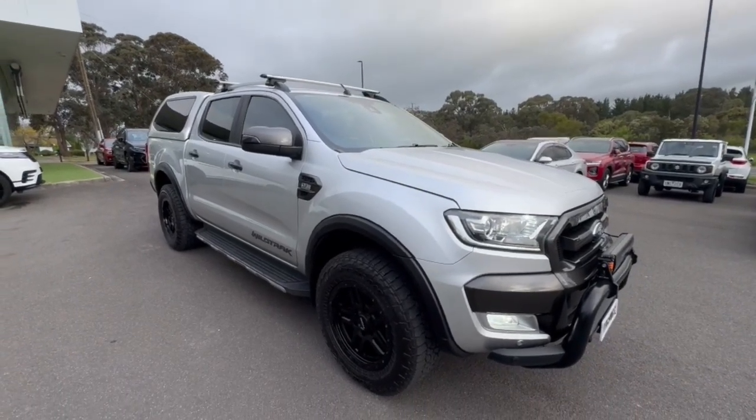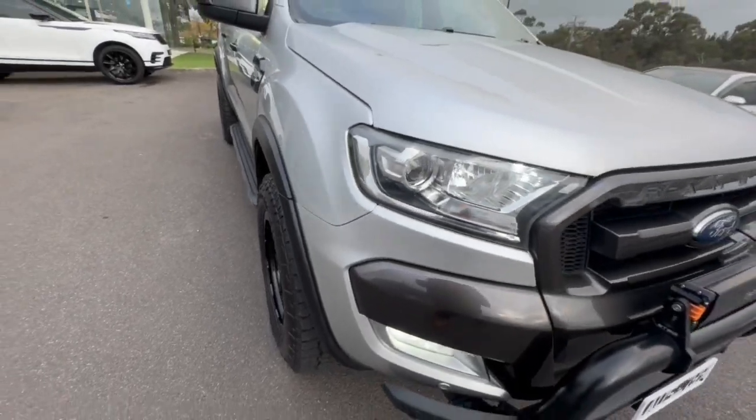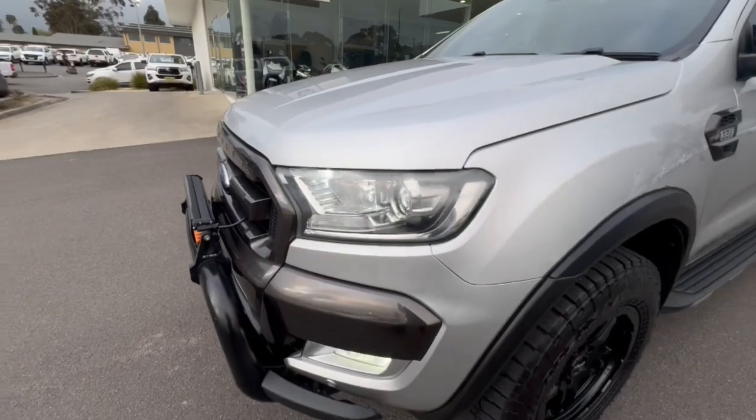G'day guys, thank you so much for checking out our Ford Ranger Wildtrak. This one will not stay around too long at all with the amount of options and how clean this car is. We have a 2018 Wildtrak PX Mark II.